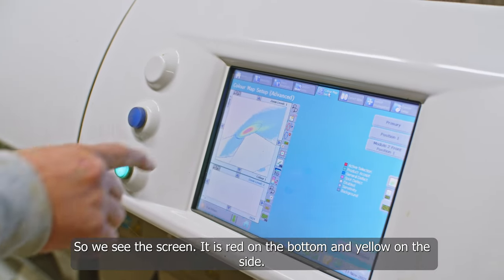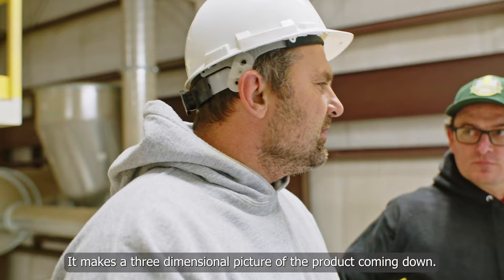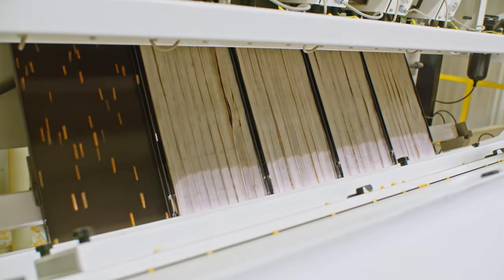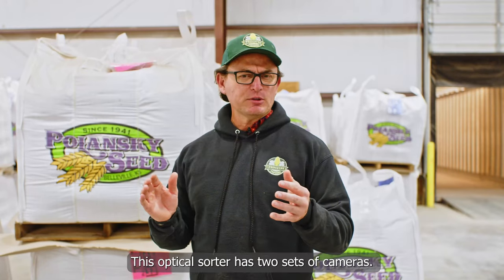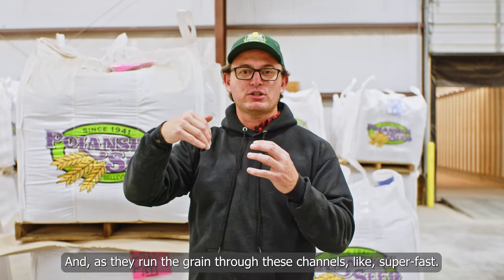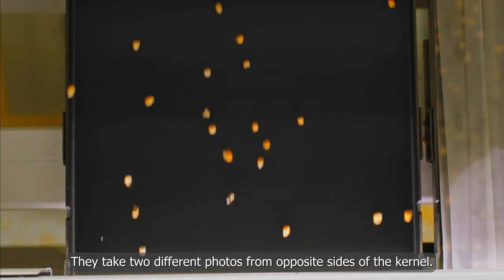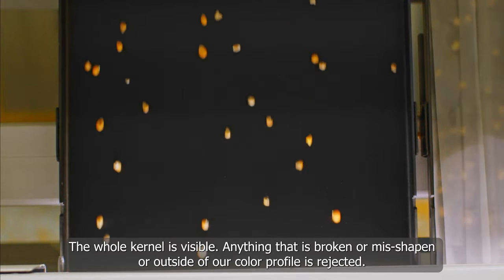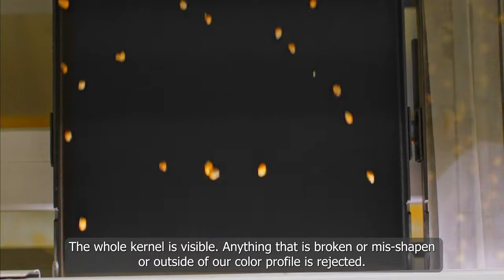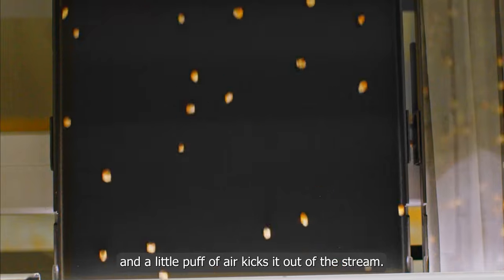It's got red on the bottom and yellow on the side, and it takes a three-dimensional picture of the product coming down. This optical sorter has two sets of cameras. As the grain runs through these channels super fast — your eye can't even pick up on how fast it is, but the cameras can — they take two different photos from opposite sides of the kernels. The whole kernel is visible, and anything that is broken or misshapen or outside of our color profile is rejected with a little puff of air that kicks it out of the stream.